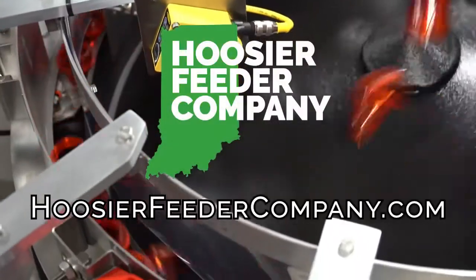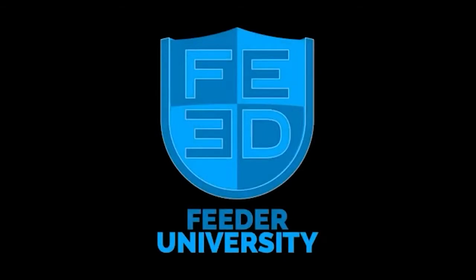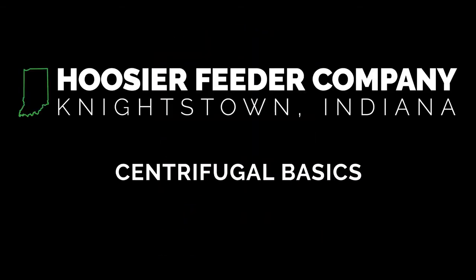Visit HoosierFeederCompany.com for your parts feeding needs, and stay tuned to Feeder University for more in-depth information about the process automation world. Thanks for watching.